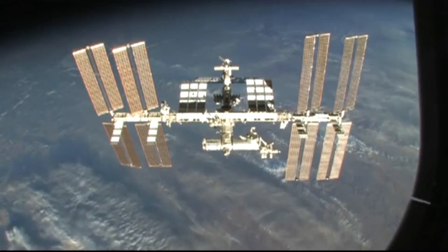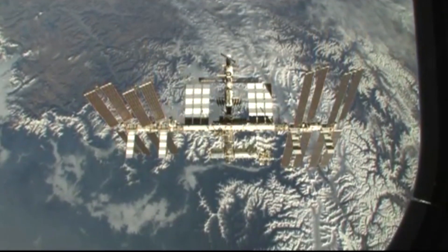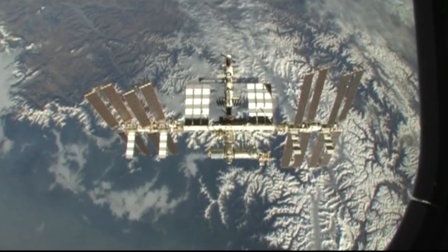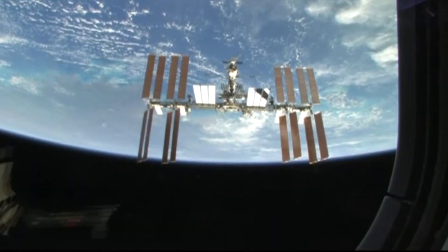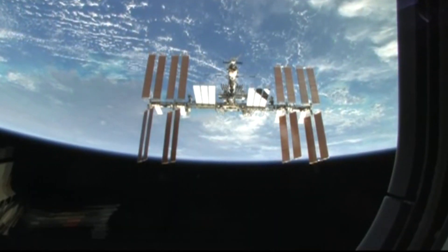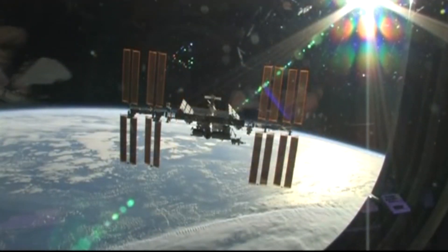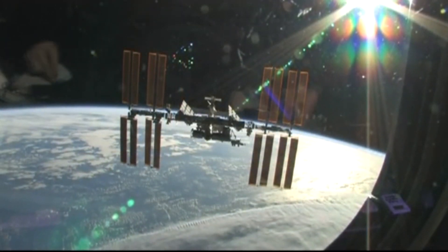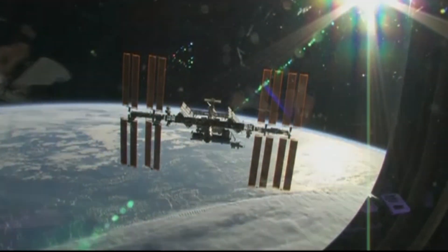During the docking and rendezvous, I did not have a chance to see the station — I was busy in the front cockpit. So this was my first chance to see it. And here we are flying over Mount Everest — just amazing. Mount Everest is the tallest mountain down there. Just a beautiful view, impossible to describe. The crew performed a final separation burn and moved away from the International Space Station.